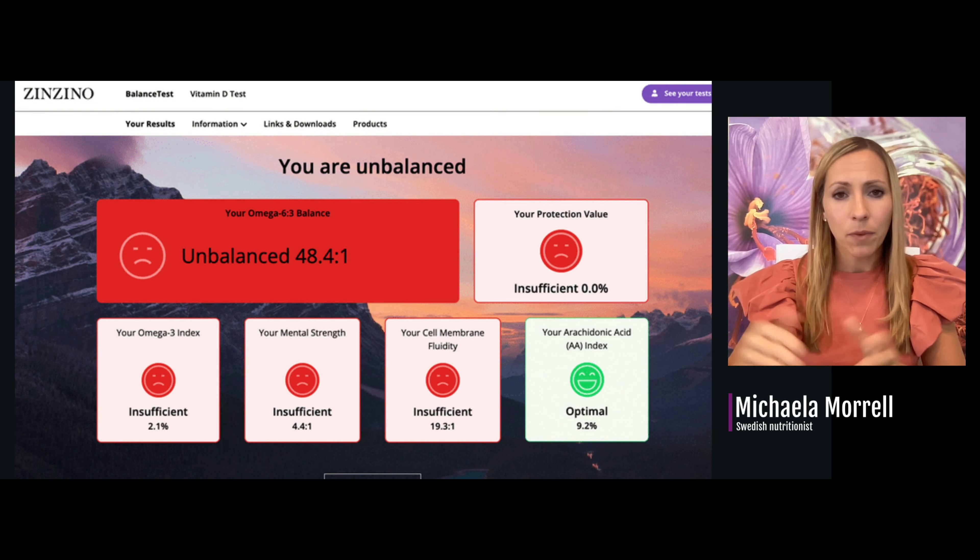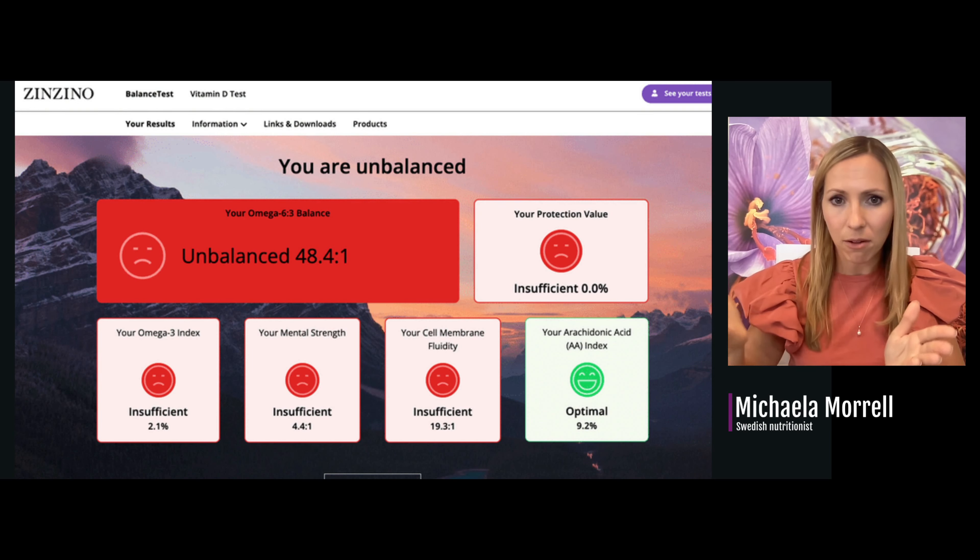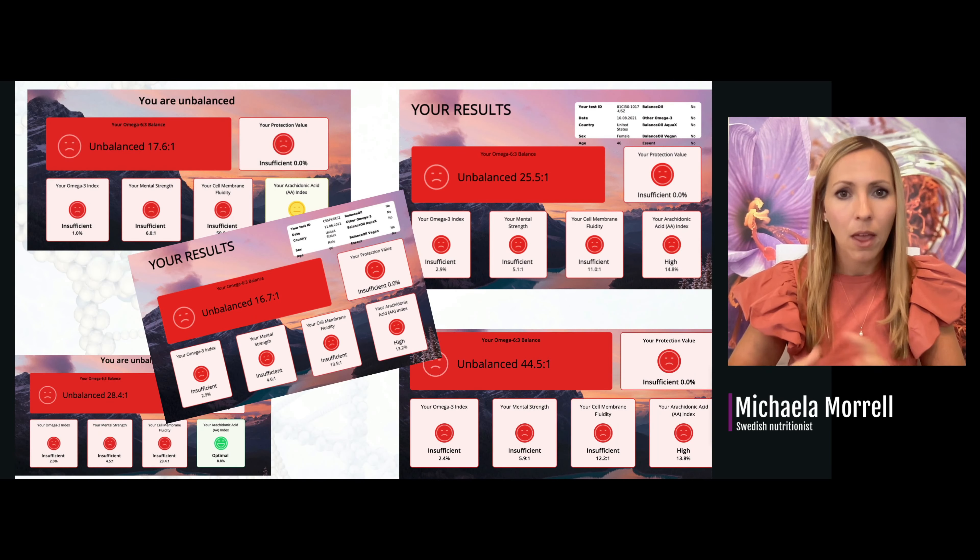People can log in and see their results online, or you can print them out for your client to go through at the next appointment. The truth is that all the blood tests I'm taking across different people in the United States are super red — people are in big need to get educated, tested, and to correct this imbalance.